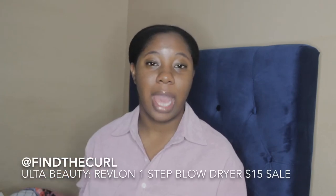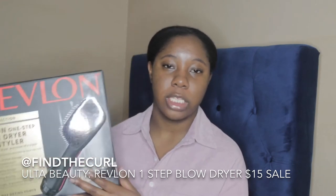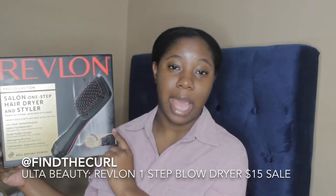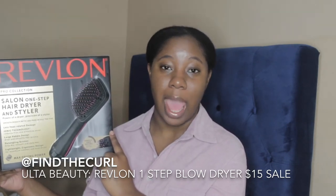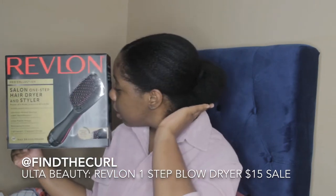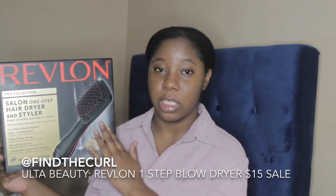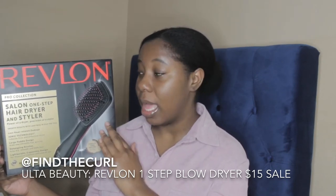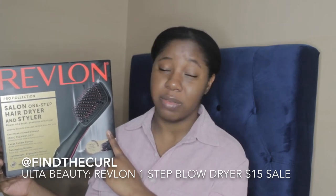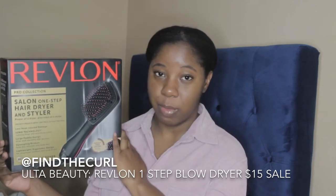Beginning with what I got from Ulta — this was a little after Black Friday. I've been wanting to try this Revlon One Step Hair Dryer and Styler that everybody raves about on YouTube. I actually used it last night to blow out my hair and put it into this bun. This is incredible. If you haven't tried this, I highly recommend it. I got it on sale for $15 — it retails for $40 — so it's really worth it.